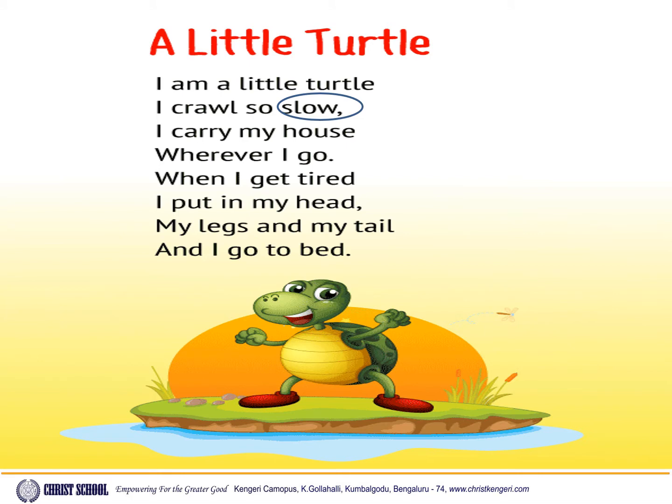I am a little turtle, I crawl so slow. I carry my house wherever I go. When I get tired, I put in my head, my legs and my tail and I go to bed.